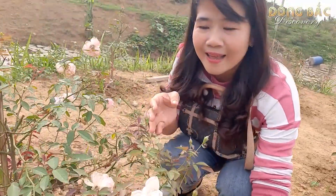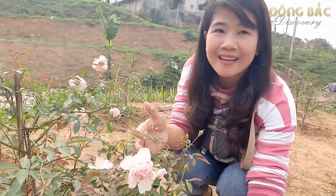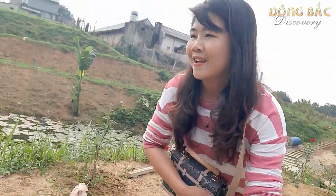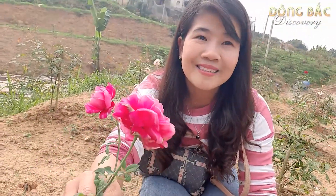Đây là hoa màu trắng, hoa màu trắng đấy các bạn. Còn đây là màu hồng, bông hoa màu hồng này. Rất là đẹp nhé. Nếu mà vào đúng mùa của nó thì hoa rất là đẹp luôn. Chứ này có những cái nụ rất là đẹp, cái nét màn nở lên này cực kỳ là đẹp luôn.